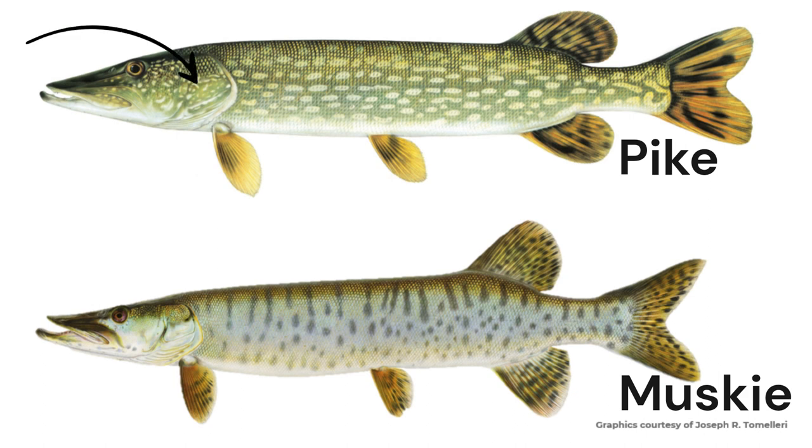Northern Pike have a fully scaled cheek and the upper half of the gill cover with scales. Muskie only have scales on the upper half of both the cheek and gill cover.